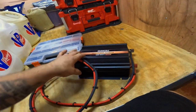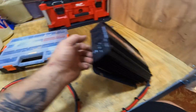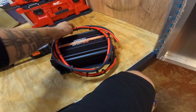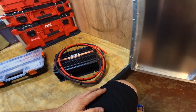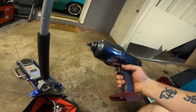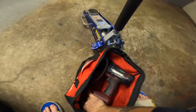I also decided to ditch the generator idea — I was going to bring a little 2000-watt unit — and went with a big 1200-watt inverter instead. I still have to finish the wiring; I'm going to put a plug off the battery below the car where I can just click it in via a winch cable plug. That'll mainly be to charge the laptop and GoPro batteries, and recharge electric tools if needed.